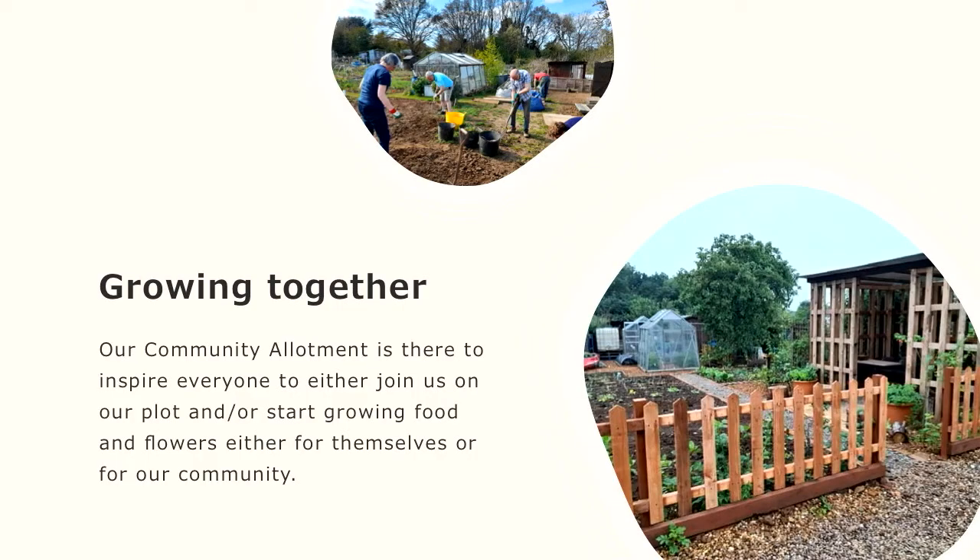What we aim to do is to grow together. The next slide obviously refers to our community allotment. There are pictures of a few people joining in preparing our community allotment and one towards the end of the year with our gazebo, fence, path, a couple of greenhouses, and a couple of sheds. The purpose of the community allotment is so that we can all join in and start growing food and flowers together for our community.